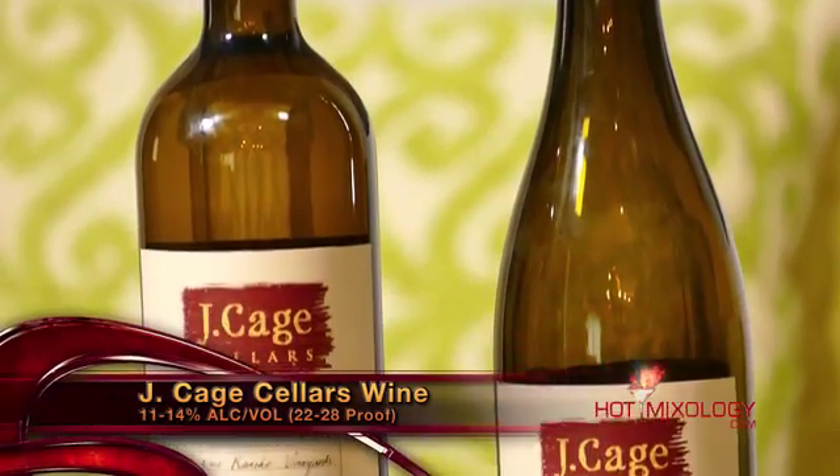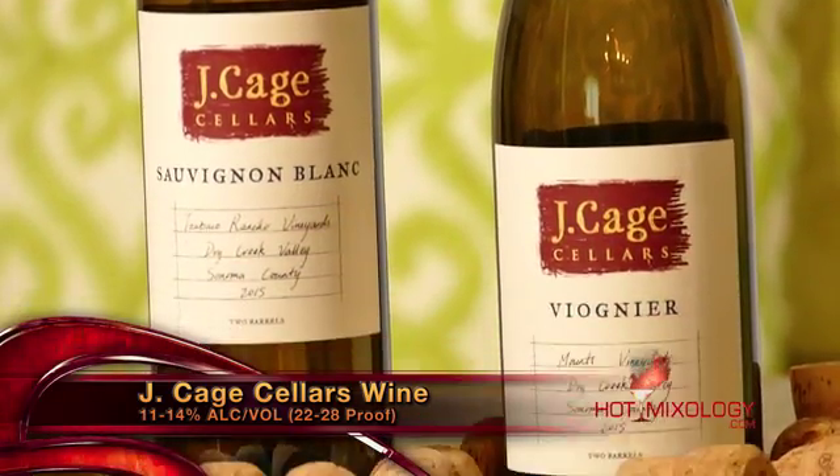Nobody does it better than JK Cellars. They're out of Sonoma and they focus on vineyards, producing very unique wines with a key focus on sustainability. They do this with traditional old-school methods that require very minimal intervention in the winemaking process.